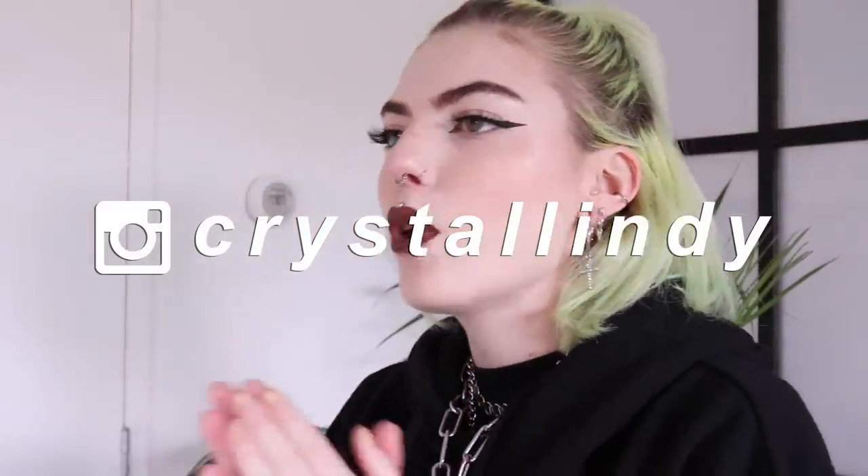Hey guys, it's Lindy, welcome to a new video. Today's video is going to be a little bit different than normal because I am going to leave my house today — big shocker — because today I'm going to try and fix my septum piercing. I'm not going to do it myself obviously because that's not a good idea at all. I've had a septum piercing, this one...